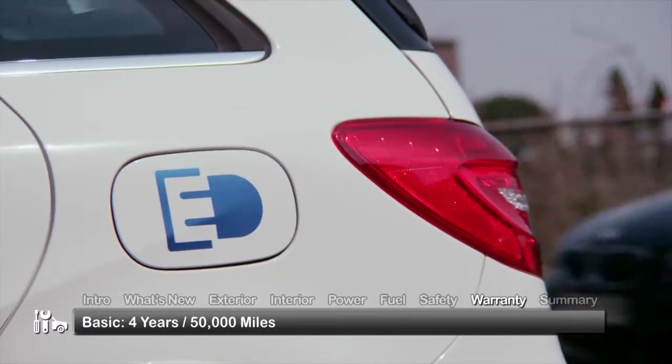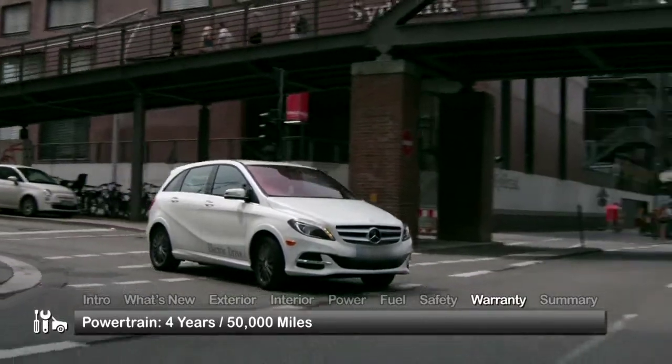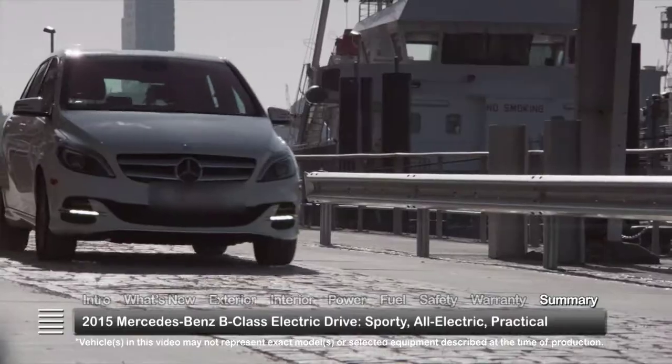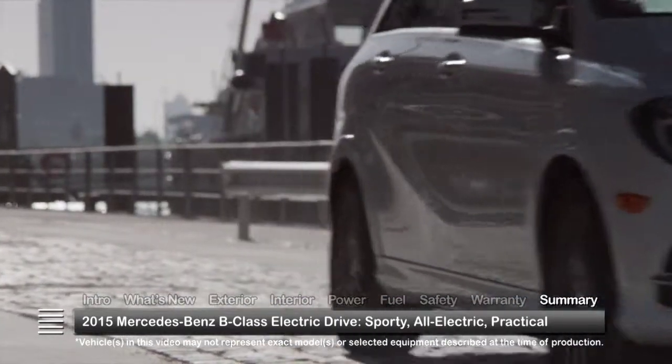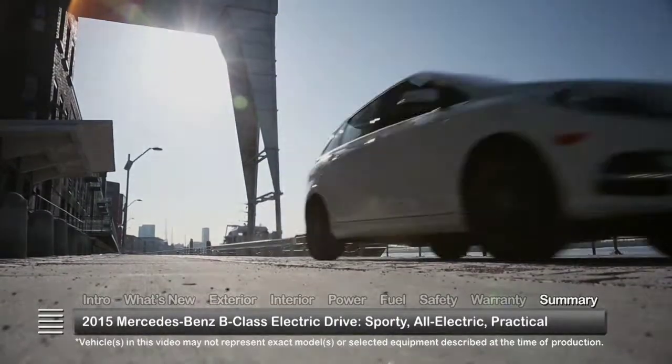The B-Class electric drive is backed by a four-year, 50,000-mile basic warranty and a four-year, 50,000-mile powertrain warranty. Sporty and all-electric, the 2015 Mercedes-Benz B-Class compact hatchback mixes luxury with zero-emissions practicality.